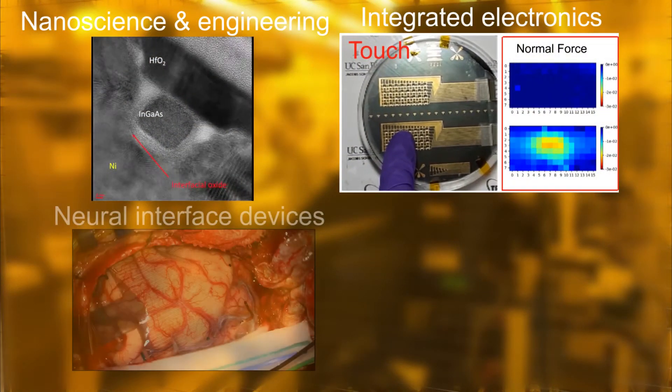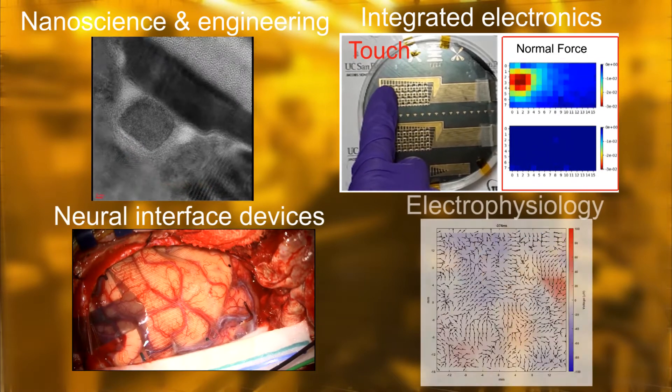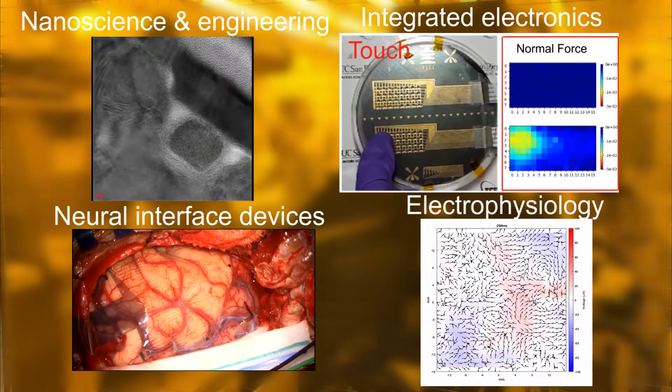The research covers studies in electronic and biointerface materials and devices, from atomic and molecular-scale processes to fully functional systems.